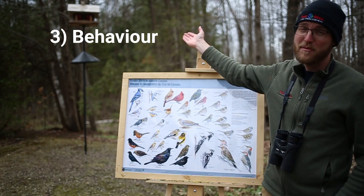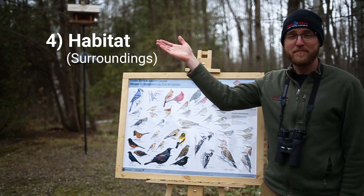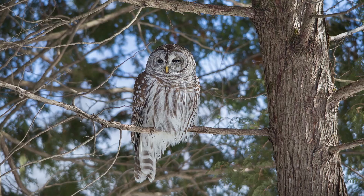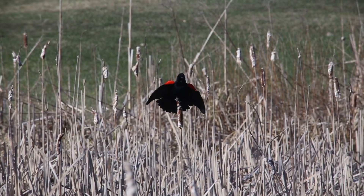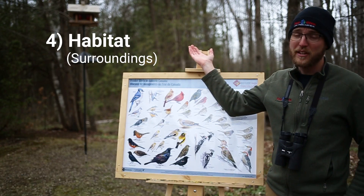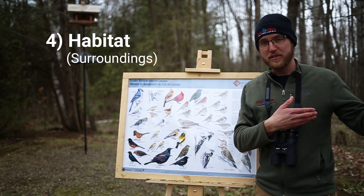Today we're only comparing birds at our feeder. The next clue is habitat. Where does the bird live? Does it live in a desert, a pine on a mountain, maybe deep in a forest, along the edge of a river, or in a wetland? These will also give you clues as to the group or type of bird you're looking at. Today we're only looking at birds in our backyard which is surrounded by a bit of forest and next to a golf course.